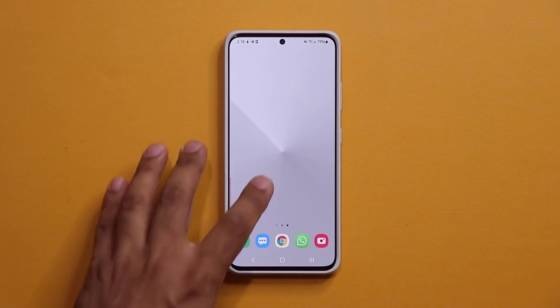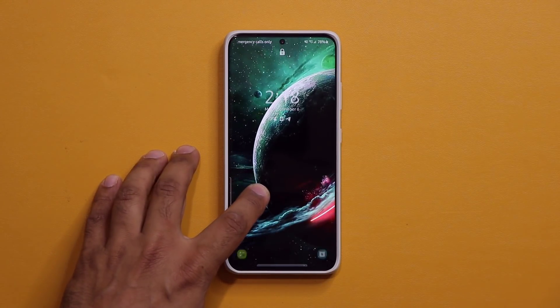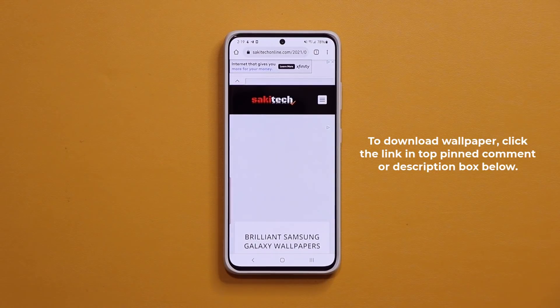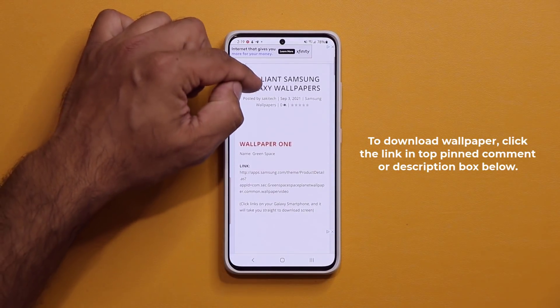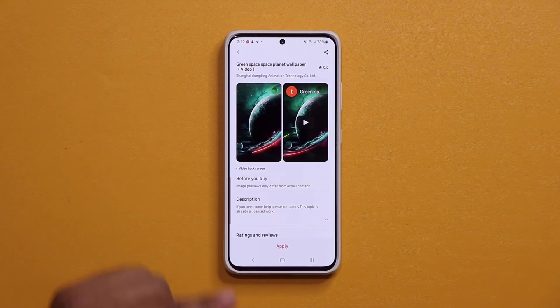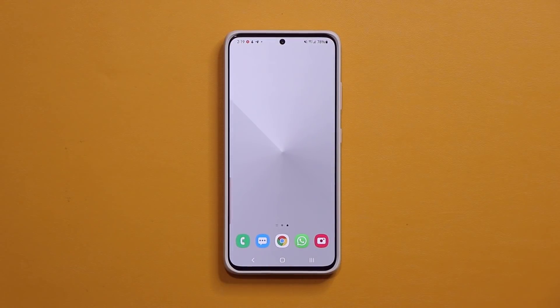Before I dive in, if you want to download this wallpaper that I just showed in the very beginning — it's a stunning, premium wallpaper — you can click the link down below. It's going to take you to my website. Once you're at the website, scroll down just a little bit. Under wallpaper number one, simply click the link and then you can download the wallpaper from the bottom right here. Normally it is a dollar, but right now it is free.